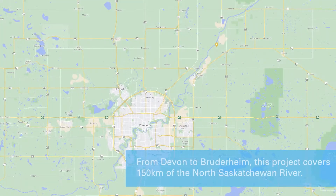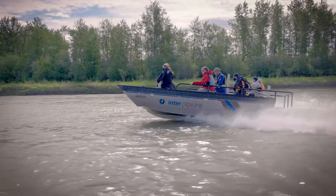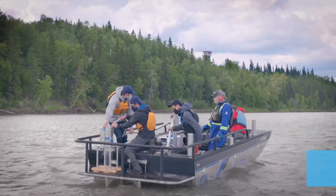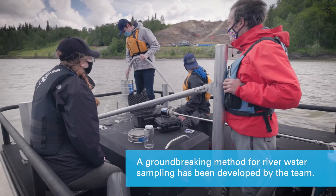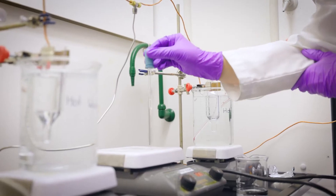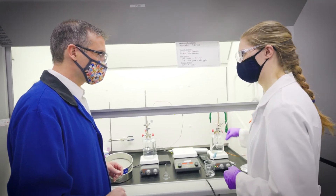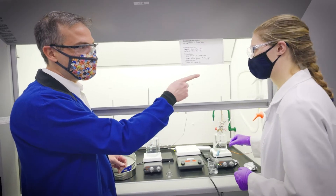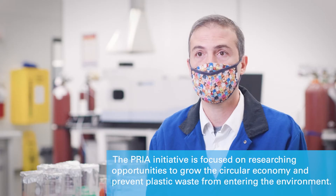We are also developing methodologies together, and this is important for the science community at large. This is a very challenging project because it involves very long days in the field and requires skills including a high level of training and safety to operate at this scale. The methodologies involved in lab preparation are non-standard, so we've had to put several months into understanding how to control contamination in the lab and how to become efficient at extracting the microplastics.